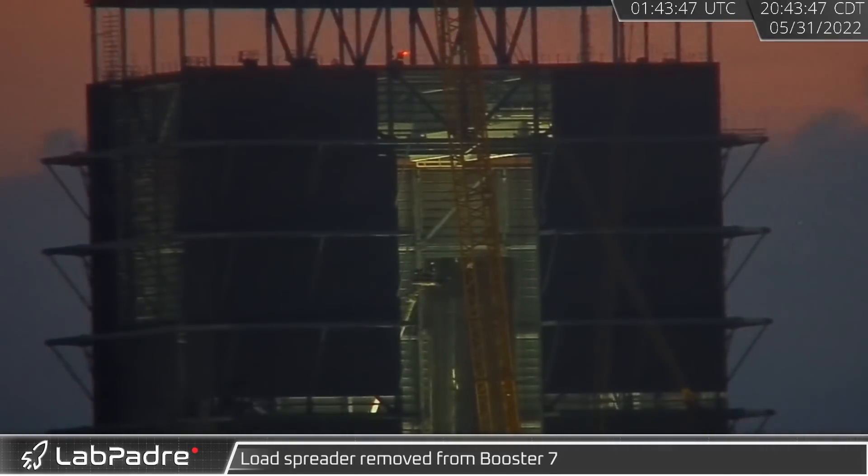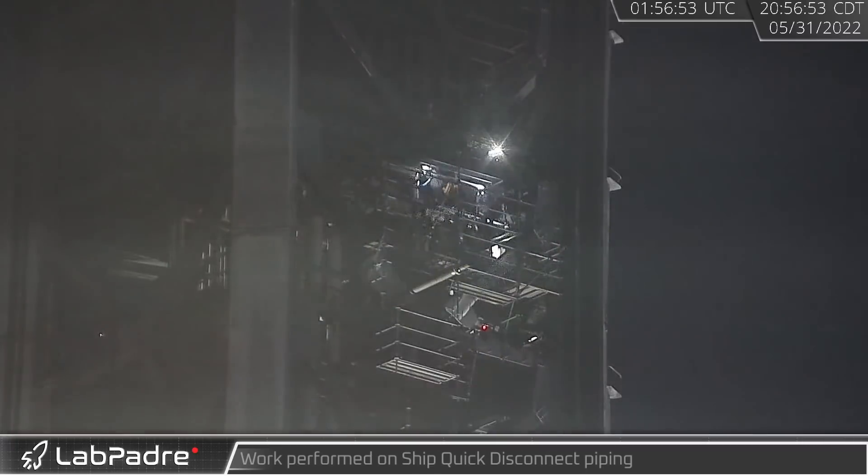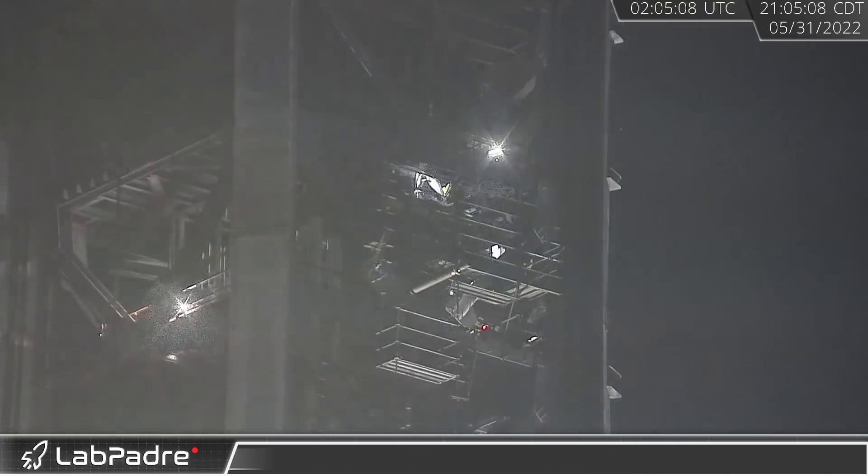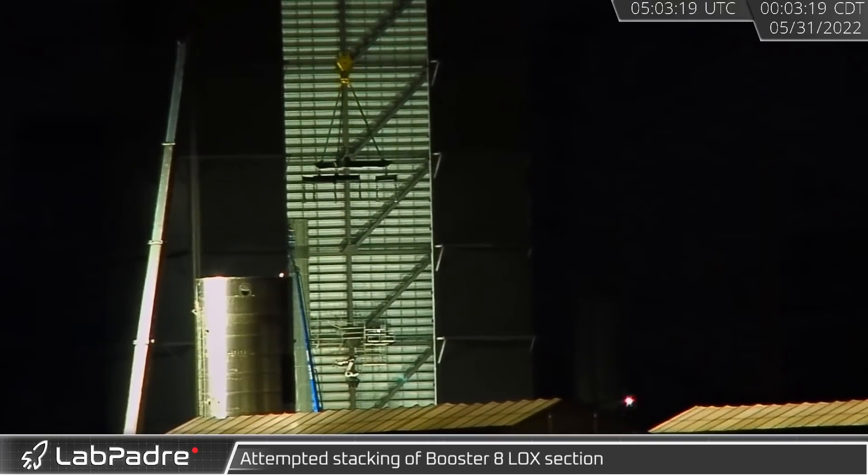That evening it was observed that the load spreader was disconnected from Booster 7 in mega bay. Later that night, crews were seen welding and working on the new tower piping that runs to the QD arm.